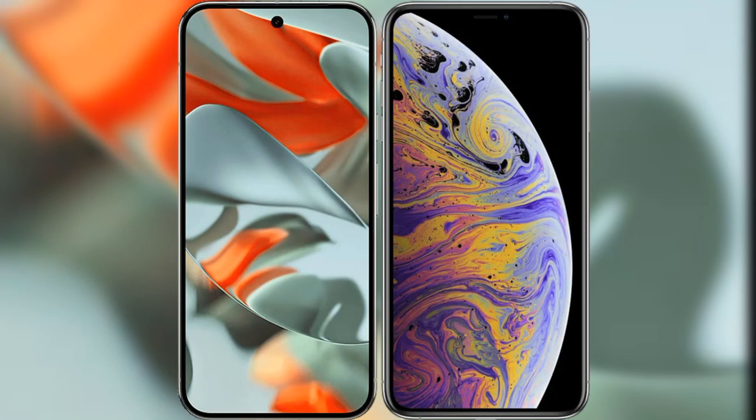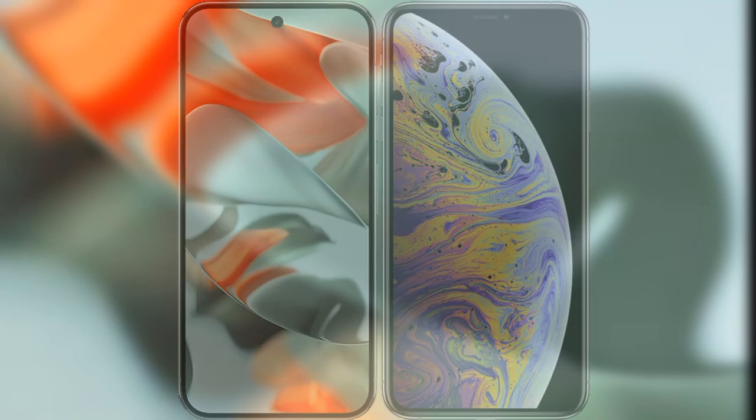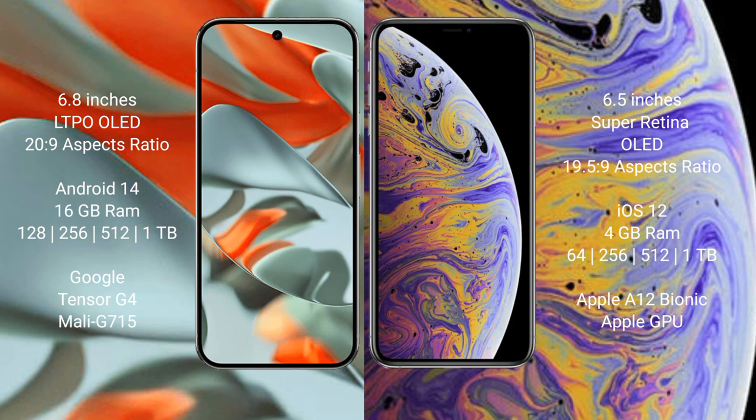I will compare the new Google Pixel 9 Pro XL with iPhone XS Max. Google Pixel 9 Pro XL has a 6.8-inch LTPO OLED display. iPhone XS Max has a 6.5-inch Super Retina OLED display.